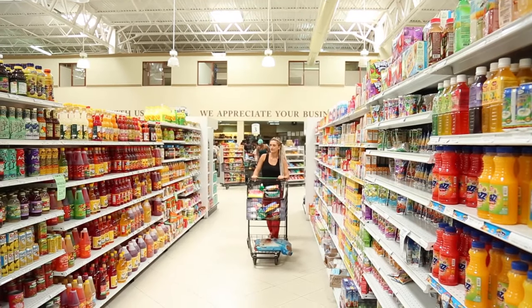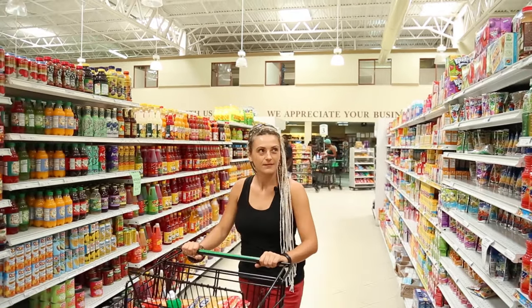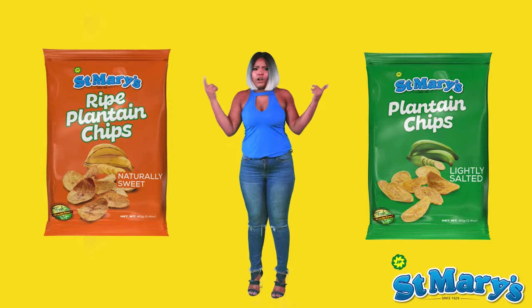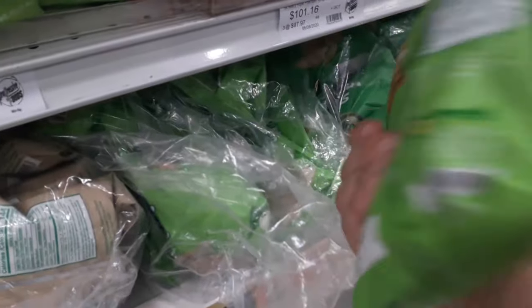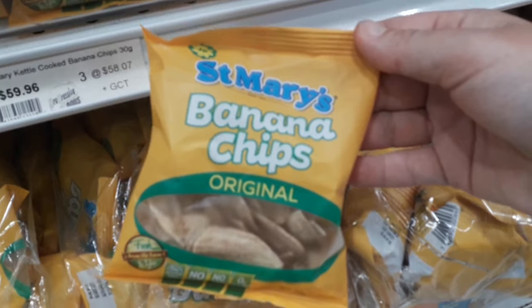Now let's look at more things to bring home from Jamaica which come in the form of food souvenirs. For example, Jamaican snacks would be a quite good option since not many people outside of the Caribbean have tried such things as banana chips, plantain chips or cassava chips. These are made by a Jamaican company and are cheap, tasty, light to pack and you can find them almost everywhere in Jamaica.